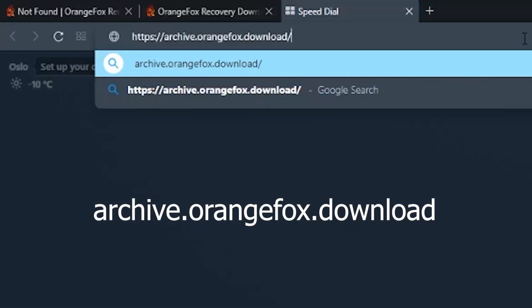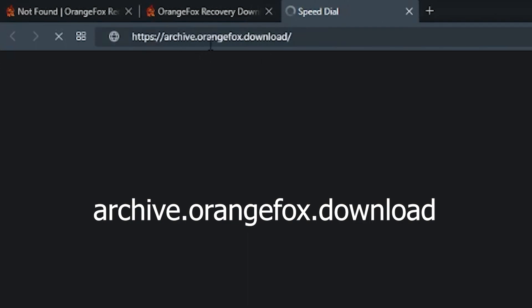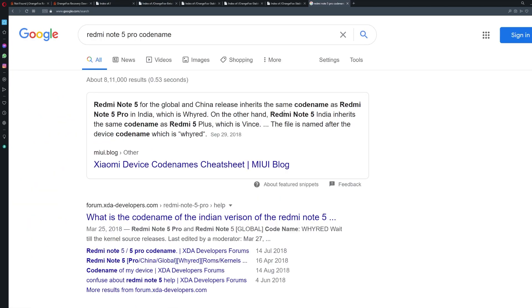For that, you just open Chrome and type archive.orangefox.download, then hit enter. You will be redirected to a website and with that you can find your device in the beta section or the stable section — both sections are there. You might have to search the code name of your device.